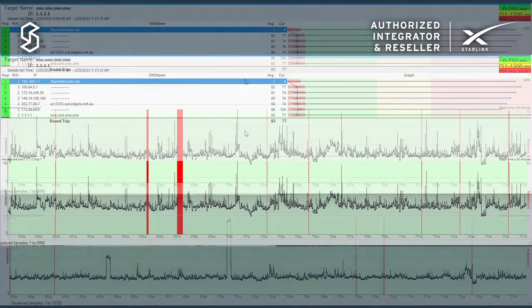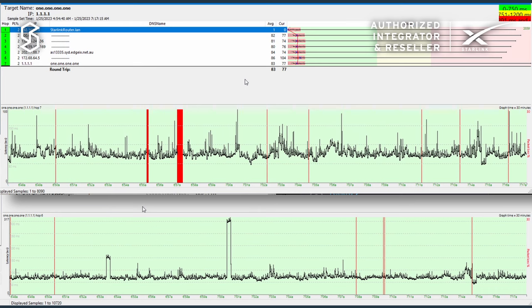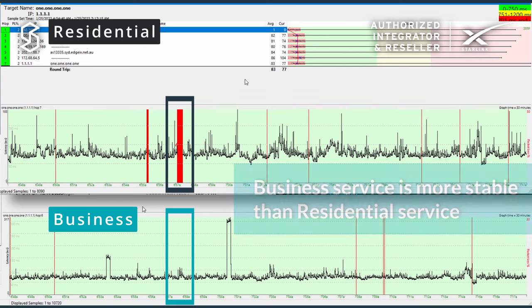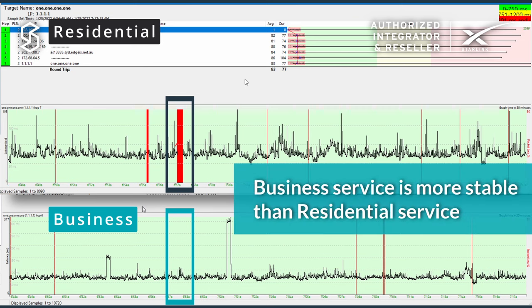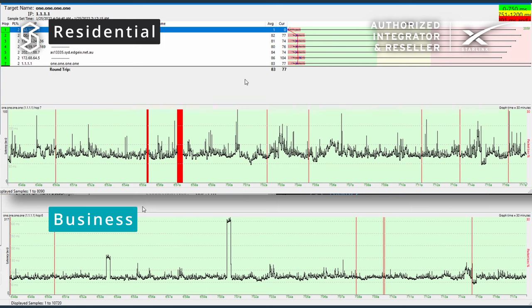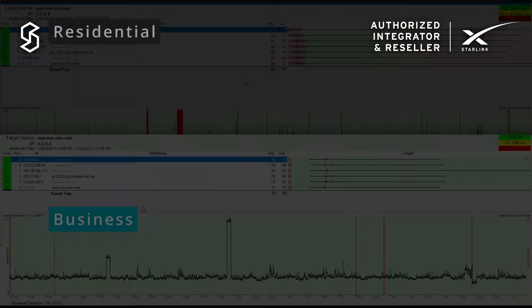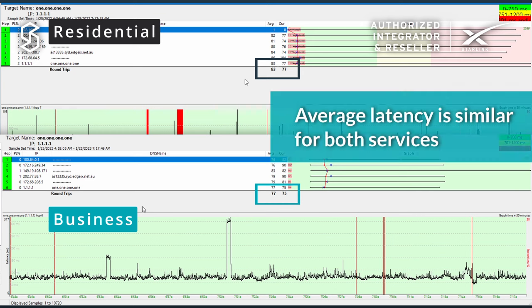I'm showing you the 30-minute latency graph here. You can see at around 6:57 AM there was a significant outage on the residential antenna, whereas on the business antenna there was no outage. You can also see that there are more drops on the residential antenna versus the business system over the same 30-minute period. The average latency of around 70 milliseconds is the same for both systems.